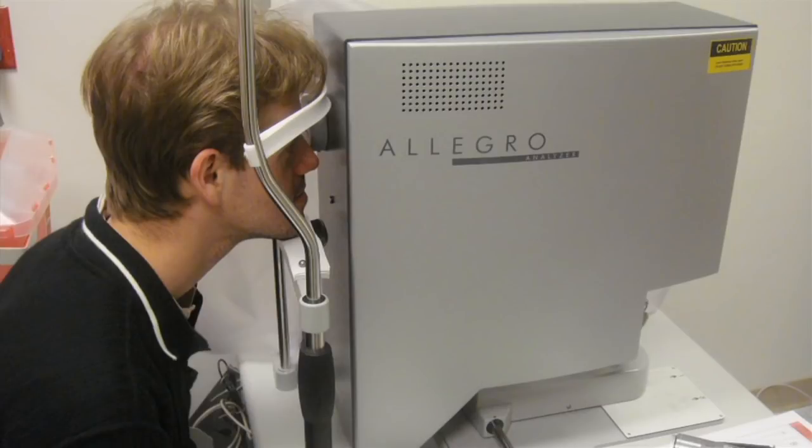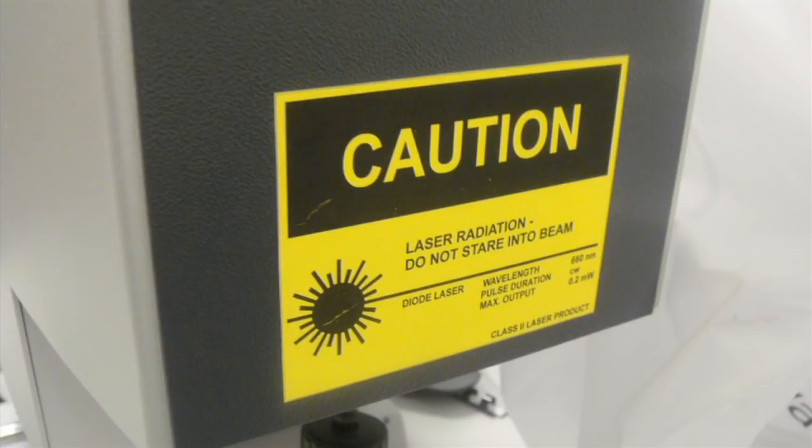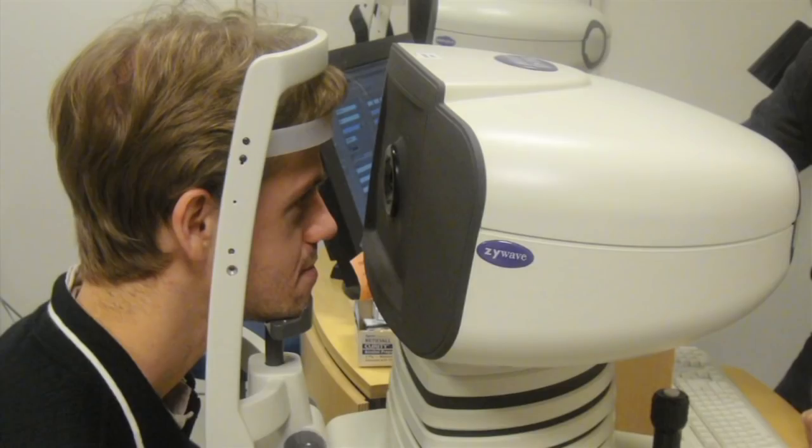The other uses a more expensive system called an aberometer that shines a laser into the eye and uses an array of tiny lenses to measure its characteristics.